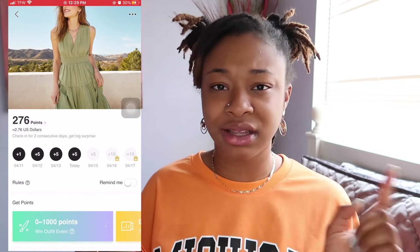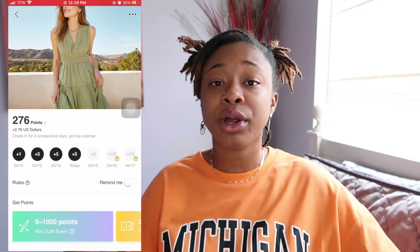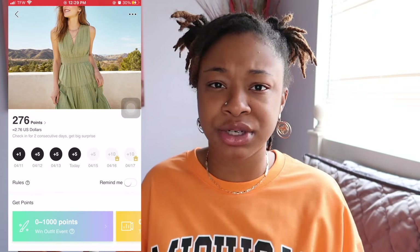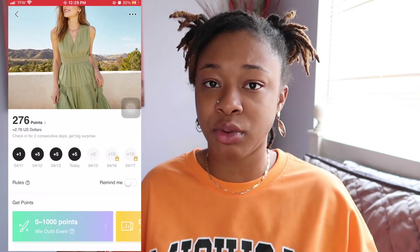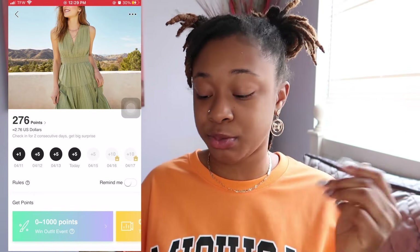They have little games where you can gain points. You can use your points to try to get more points. You can share it with your friends to get points and everything. But this is just the easiest way to get Shein points every day. All you have to do is check in, go to points, and you'll get your points.